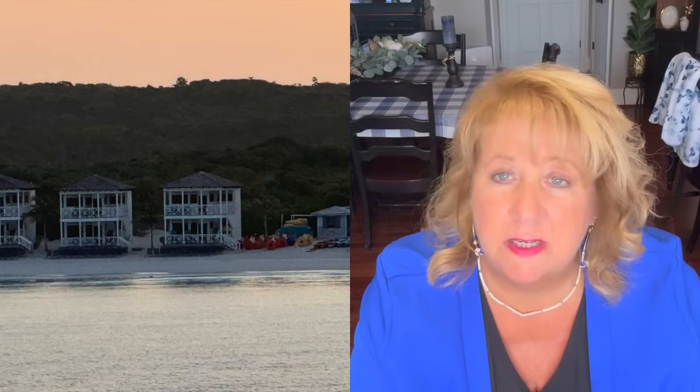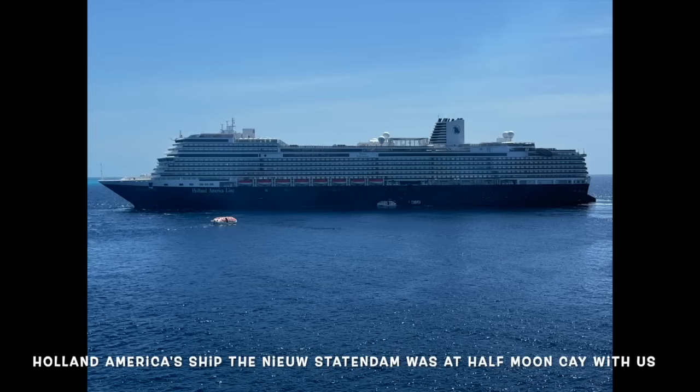We didn't get off at Half Moon Cay, which was our last port day. We watched the tender go back and forth from the aft pool, which was wonderful to have nearly to ourselves since almost everyone else had gone ashore. One of the waiters told me I could take my scooter on the tender, but I decided not to because I didn't want to give anybody extra work. I hear the buffet over there was wonderful, but this year we decided not to go.